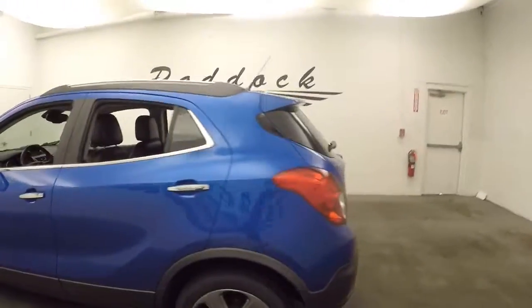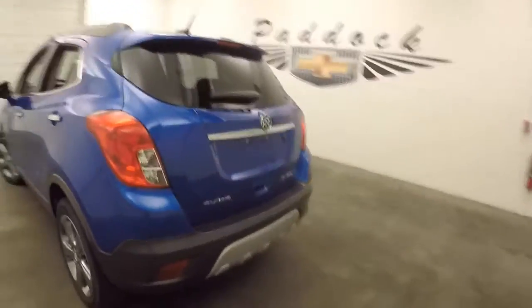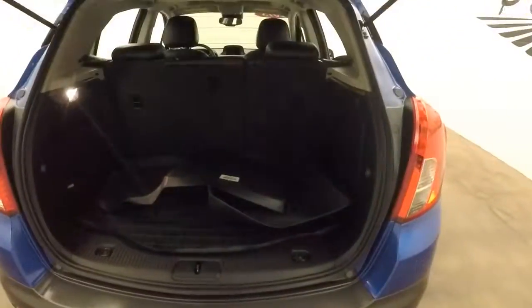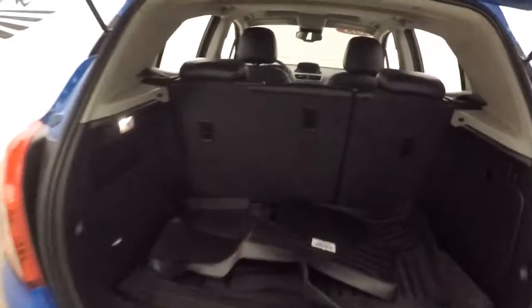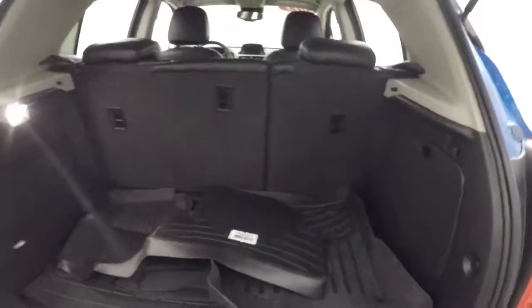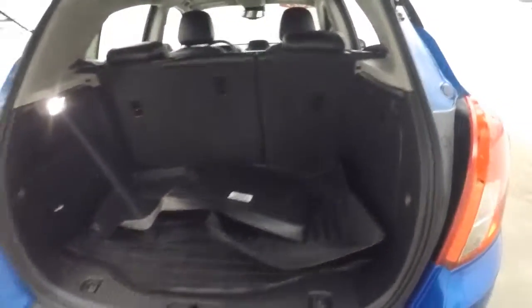There's plenty of space in the back. Flip the back seats down and you get more than double the amount of space you have.